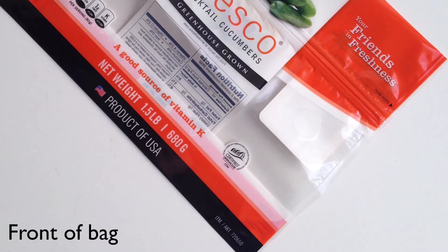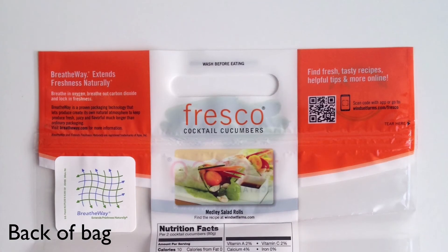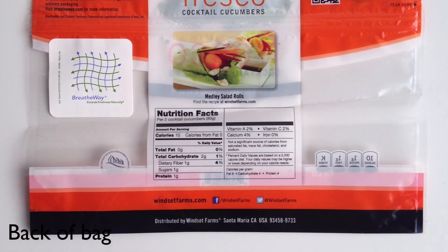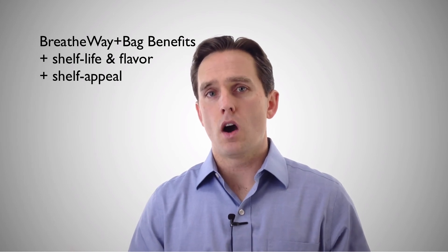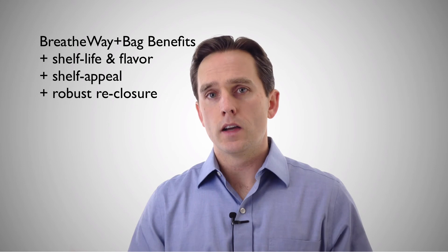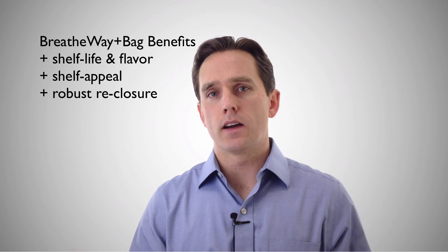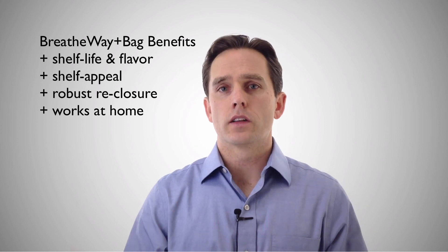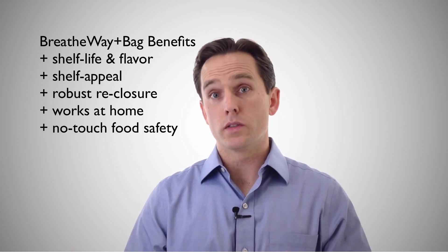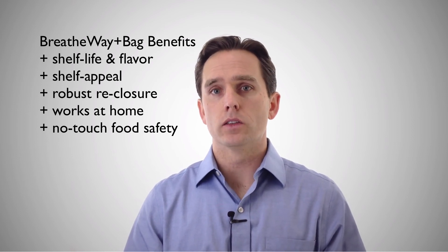Laminate bags are also a trending package format at retail. It's one of the most ideal marketing canvases for people to print product information, company information, or things that consumers might be interested in. Consumers like it too, because the zippers on these pre-made bags are more robust than what's available on a more cheaply made flexible package. There's also the added benefit that at home, if the package is resealed, the BreatheWay is still effective. Bagged produce also gives consumers more confidence that the product hasn't been handled throughout retail.